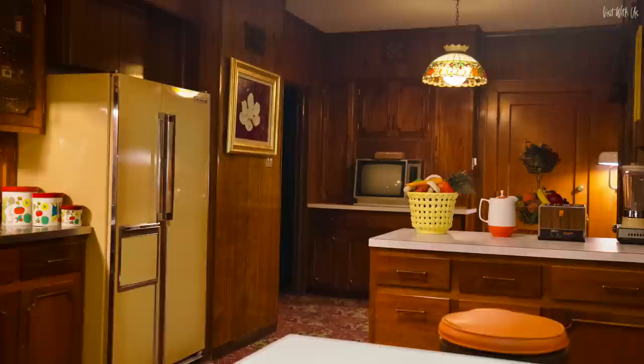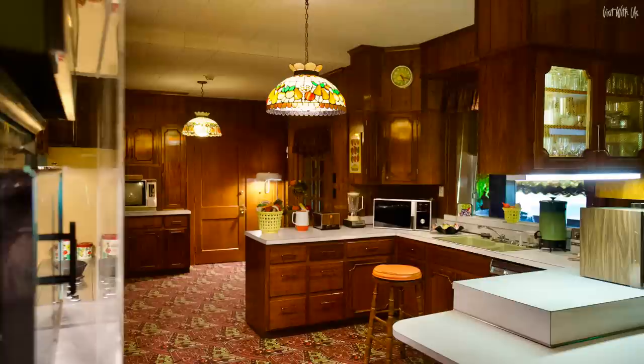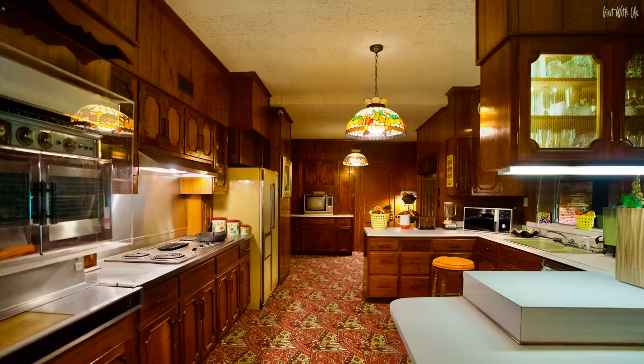Behind the dining room is the kitchen, which was not open to the public until 1995, as Elvis's aunt Delta used it until her death in 1993. As you can see, the kitchen is carpeted and the original carpet Elvis specified in 1974 is still there. The microwave is the very first one in Memphis too. Elvis's favourite meals included lots of southern fried food that he was brought up on, and also the famous peanut butter and banana sandwiches that were fried in the actual skillet you can see on the hob to your left.